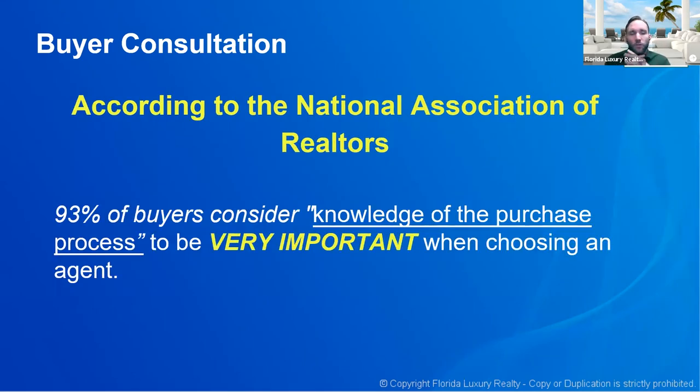According to the National Association of Realtors, 93% of buyers surveyed considered knowledge of the purchase process to be very important when choosing an agent. But probably 80% of real estate agents never convey that knowledge to their customers. Ninety-three percent of buyers want it, but the majority of agents never do it. You need to show that you have knowledge of the purchase process and are qualified to walk them through it — you will get so much more business by showing you are qualified than by assuming they already know you're competent.